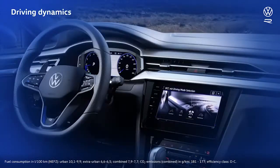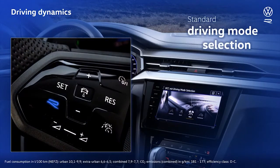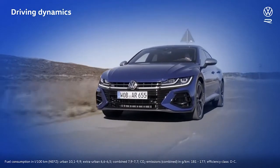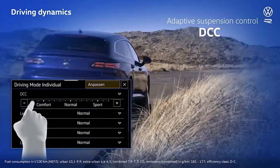The driver can change the setup of the torque vectoring and driving dynamics systems using the standard-fit driving mode selection feature. In the Arteon R, the special R button on the steering wheel will take you straight to race mode, or comfort mode if you want to relax. With this car, sport is the name of the game. The standard-fit DCC can also be personalized with the slider familiar from other models.